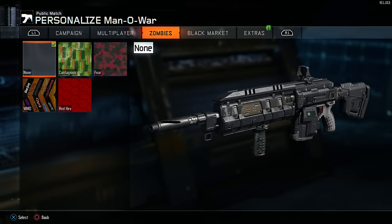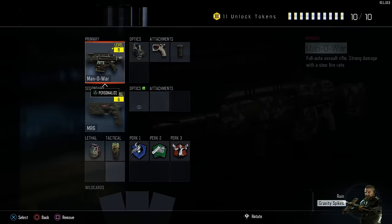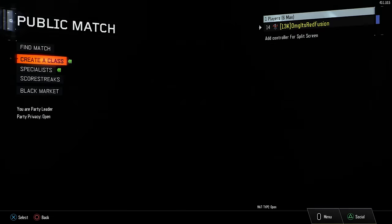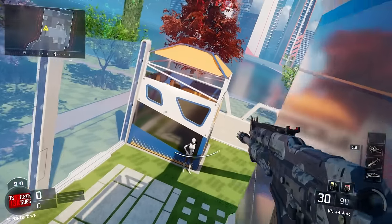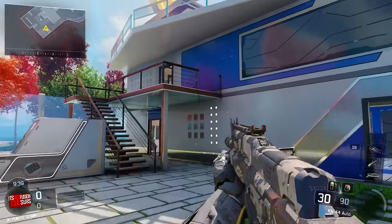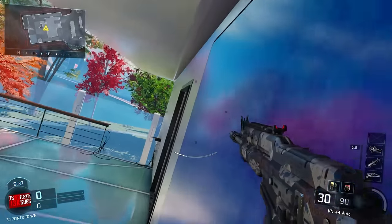I'm just going to put it on 3 weapons — I'll put it on the AK, the Kuda, and the Man of War. So we're going to go into a private match really fast and I'm going to show you guys. You guys are going to want to get this and buy it as well, and also send me a tweet when you guys do it.